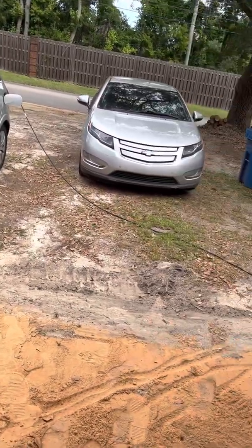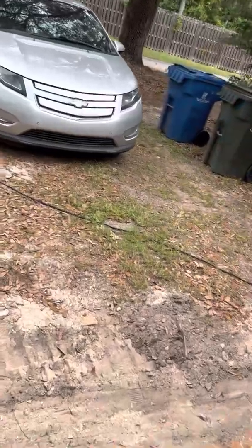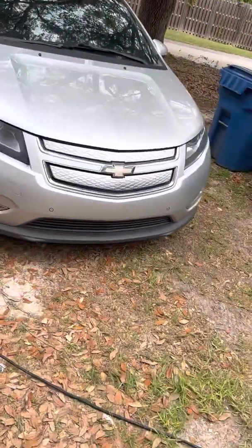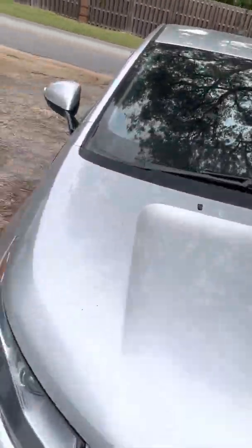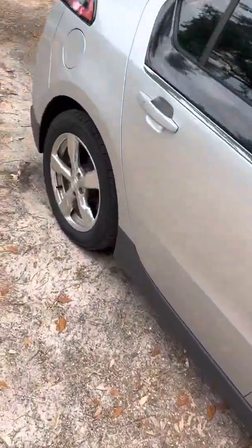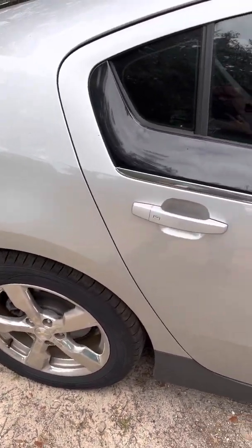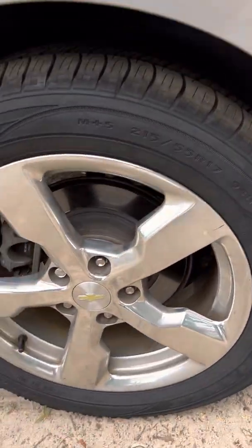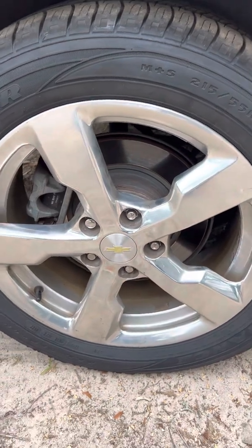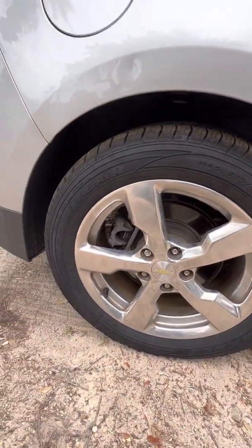All right fellas, real quick video for you guys today. I'm going to premise this one with the vault here — we put some new tires and everything else on it, and to make a long story short, I just wanted to let y'all know something. I was doing a video review of the tires.